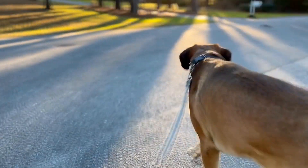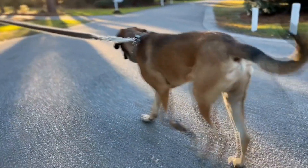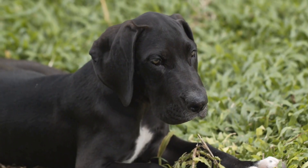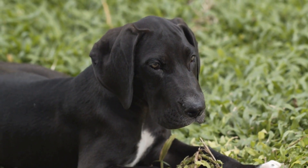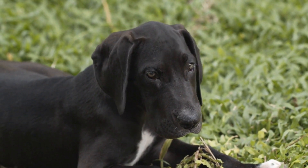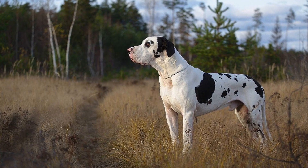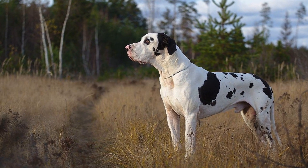Pack enough dog food for the duration of the trip and carry it in airtight containers to maintain its freshness. Avoid giving your Great Dane a large meal right before the journey, as it may cause discomfort or an upset stomach. Instead, offer small portions of food at regular intervals.